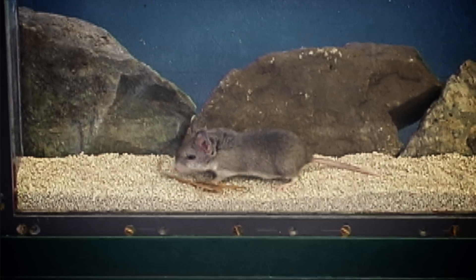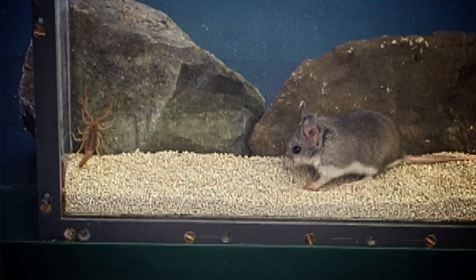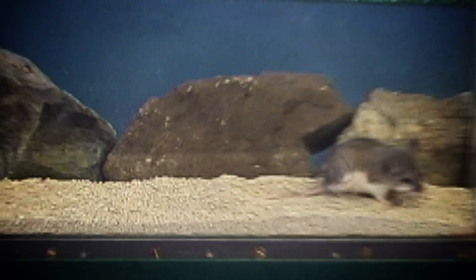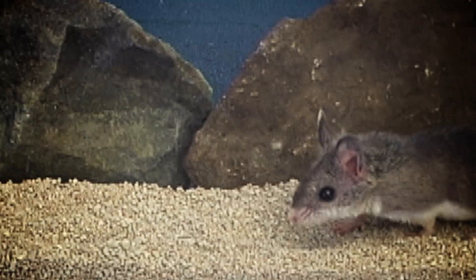For any other animal, including you or me, this would hurt badly. And for a second, with the grasshopper mouse, it does. See how it's rubbing its face? But after a brief moment of pain, its nerves go numb.